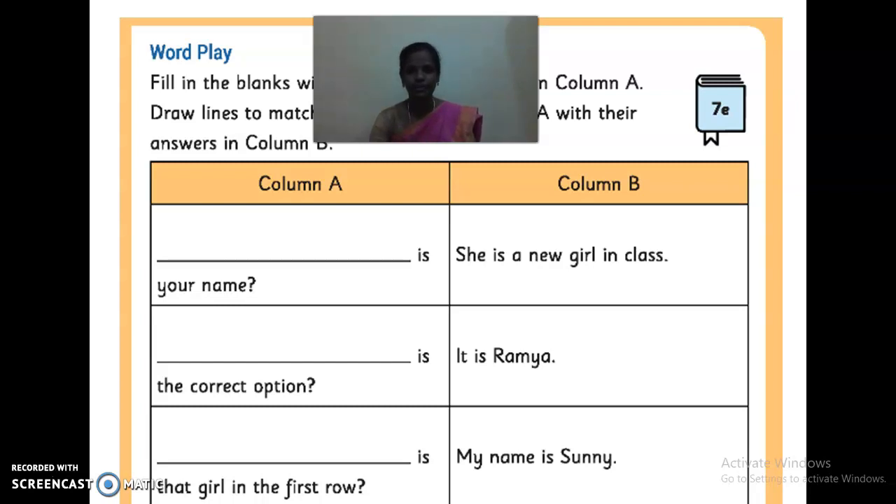Where you have to write these three question words, they are given a few sentences and you have to write the suitable question word. After that, you have to match the correct answers. To match the correct answers, you have to use a ruler and pencil — you should not draw the lines freehand. Column A, first question: 'Dash is your name.' What question word do you have to write? What. What is your name? So what is the answer for column B? My name is Sunny. You have to draw the line like that.